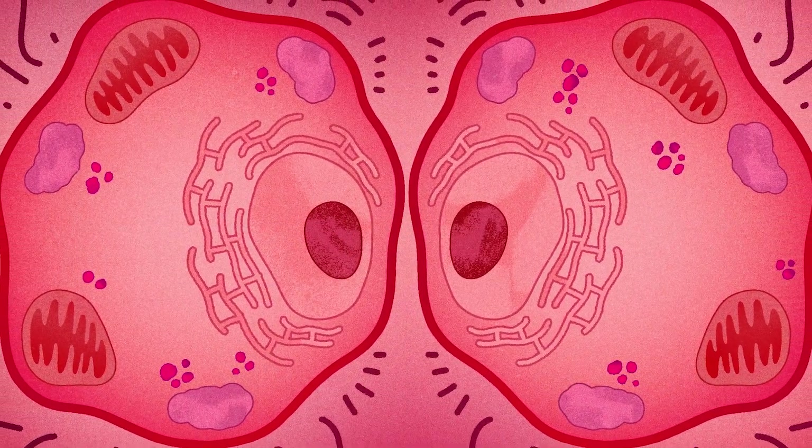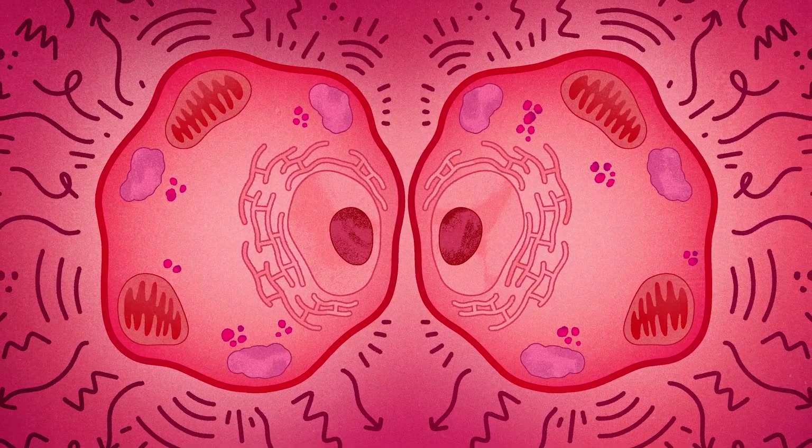mTOR also plays a key role in autophagy. With age, increased mTOR activity can actually lead to a reduction in autophagy. This means that cells, including hair follicle cells, are unable to clear out their damaged components — these can accumulate and disrupt cellular function. Understanding that mTOR is at the core of these two major causes of hair loss opens up the opportunity for addressing hair loss by targeting mTOR.